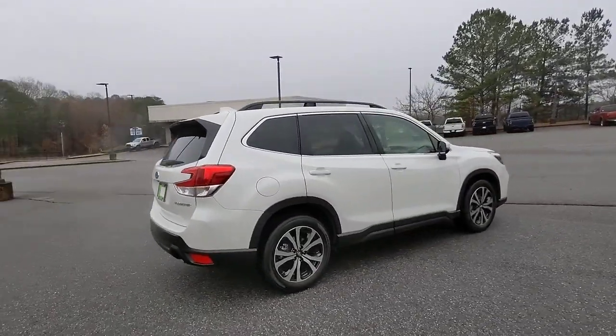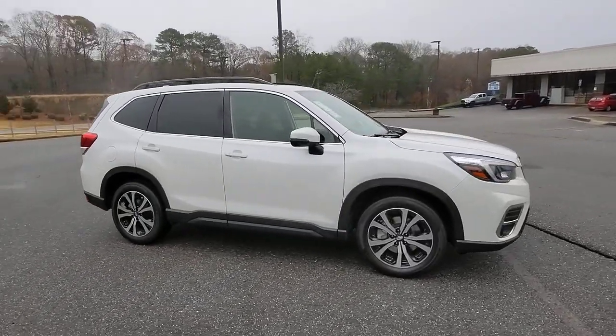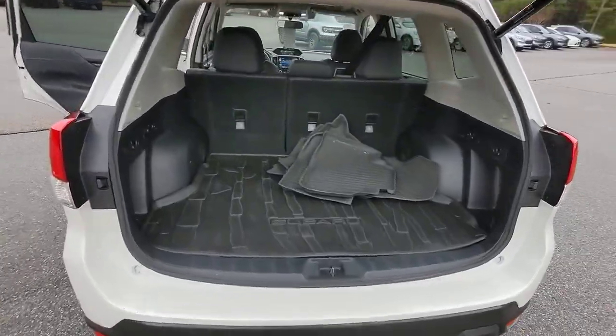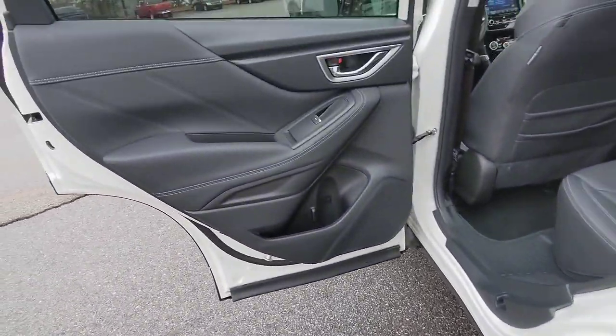These are just some of the great options this vehicle comes with: panoramic roof, keyless entry, cooled front seats, fog lamps, satellite radio, steering wheel audio controls, aluminum wheels, dual-zone AC, power driver's seat, and alarm.